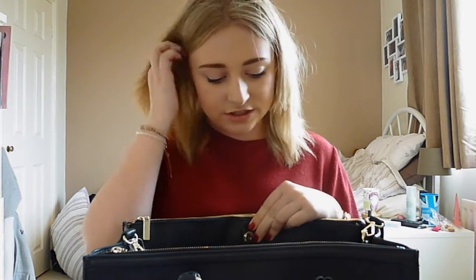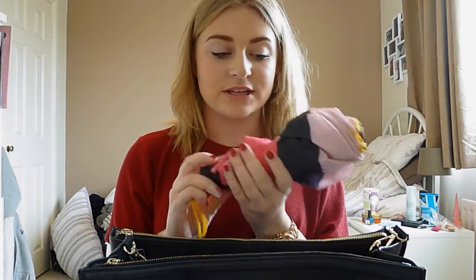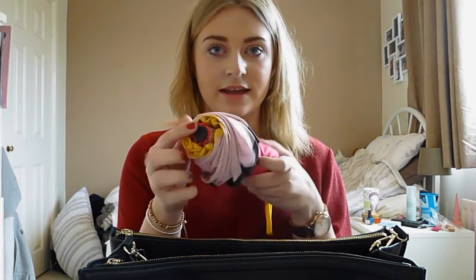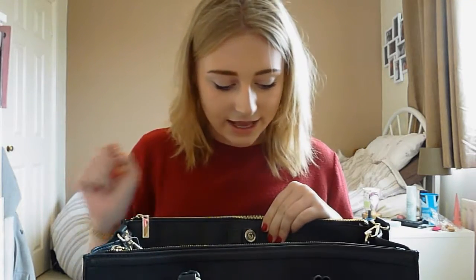So in the popper section in the middle, first of all I have an umbrella because it is rubbish weather in England at the moment and you always need to carry one. This is one I got with a fragrance from Marc Jacobs and it's super pretty — hot pink, black, light pink, and yellow which gives it a lovely pop of colour.